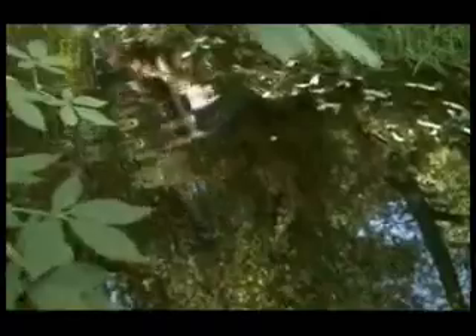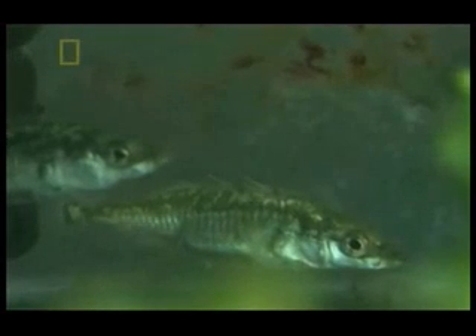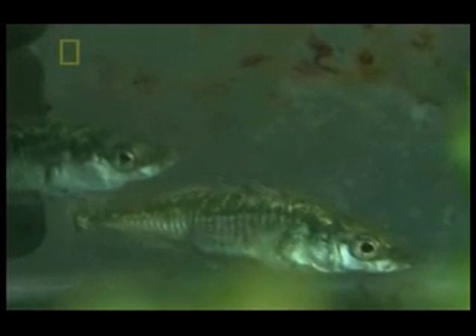But in ponds without trout, some sticklebacks have lost their hind limbs. And this provides a clue to how the whale lost its legs.